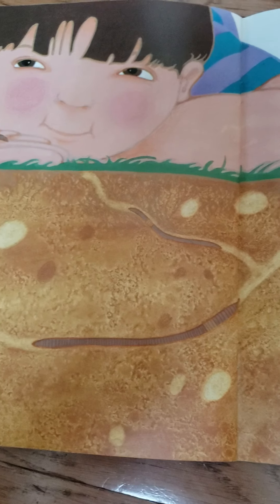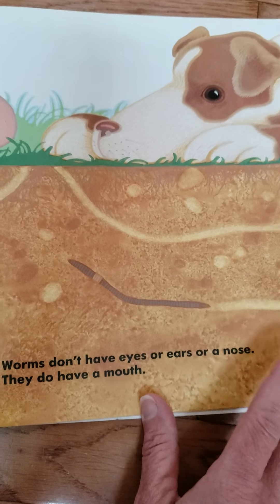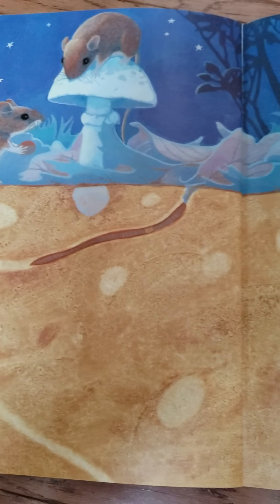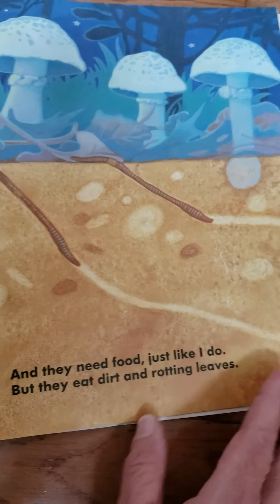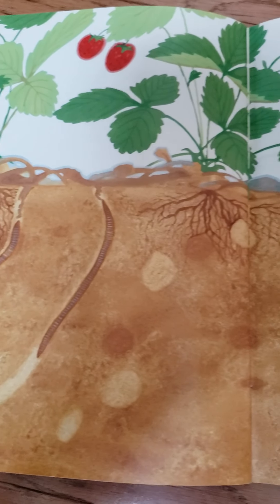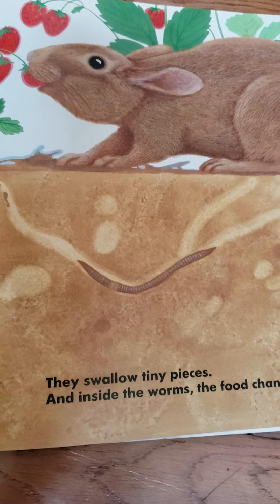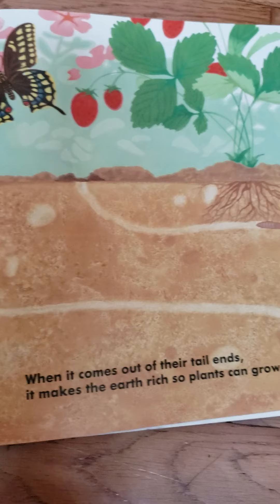Worms don't have eyes or ears or a nose. They do have a mouth. And they need food just like I do, but they eat dirt and rotting leaves. They swallow tiny pieces and inside the worms the food changes. When it comes out of their tail ends, it makes the earth rich so plants can grow.